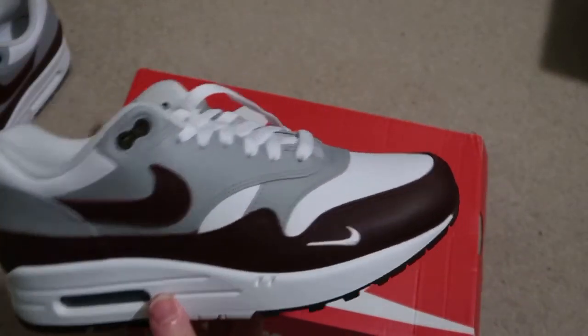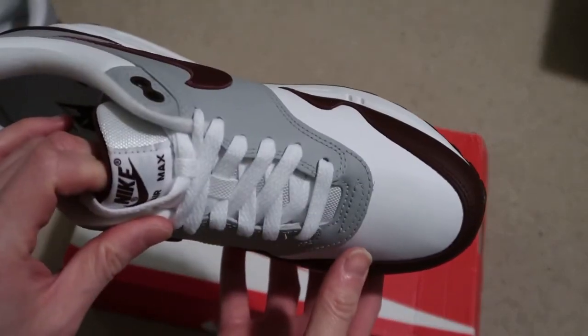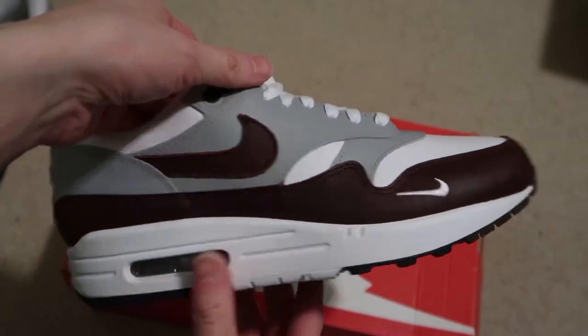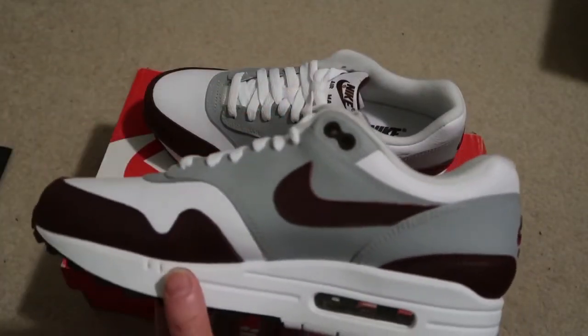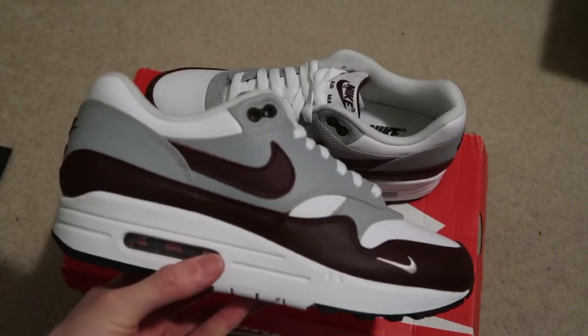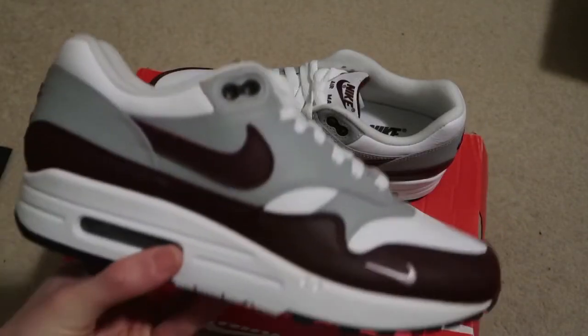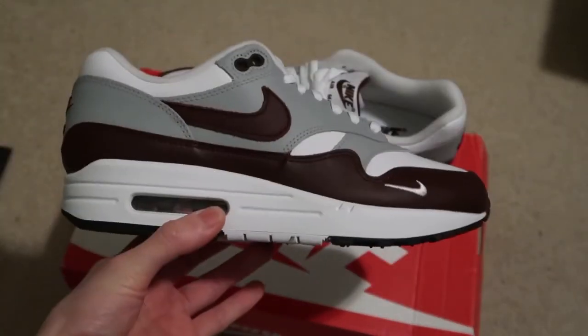I picked this up on Goat for under retail. I placed the bid and they accepted. The only problem was just the damaged box, but who wears the box? Let me know if you guys are feeling this — I need that Spiral Sage colorway, that green is so nice. I need to complete the pack.